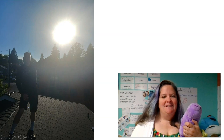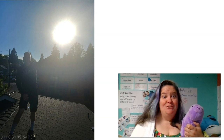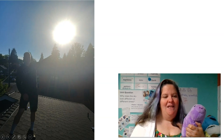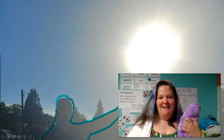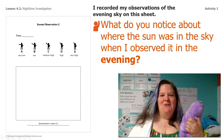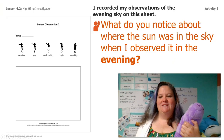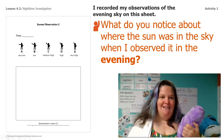So here he is pointing at the sun, and it was so bright last night that I actually made the picture really big so you could see what's going on, and I even outlined his hand so you can see. Look at how bright the sun was — it's very rare in Seattle. So what did you notice about where the sun was in the sky when Mr. Fisk observed it in the evening?